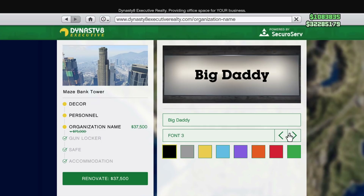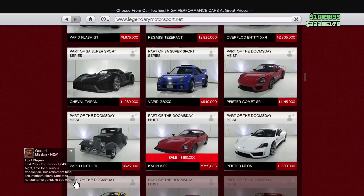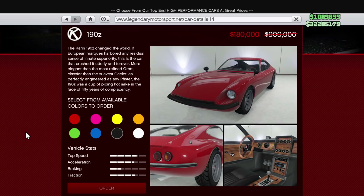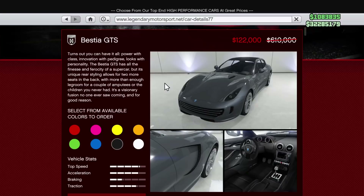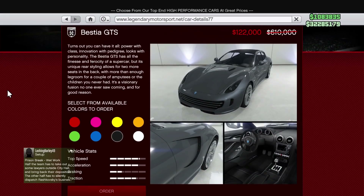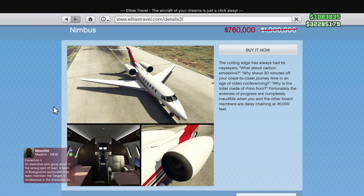The font is also on sale, so definitely worth considering. For this week's Prime Gaming sales, there's the 190z for $180,000 — a nice addition. If you sign up for Prime Gaming via the Amazon Prime link in the description, you can get a 30-day free trial. Prime members also get the Grotti Bestia GTS for $122,000 and the Nimbus for $760,000.